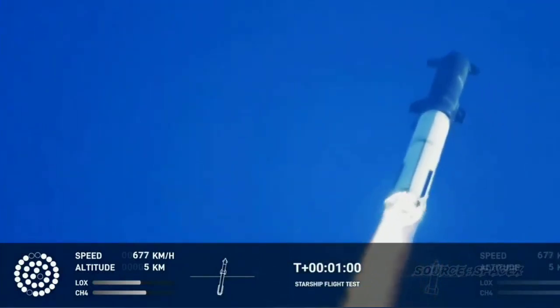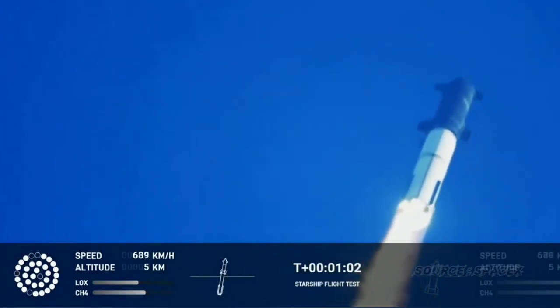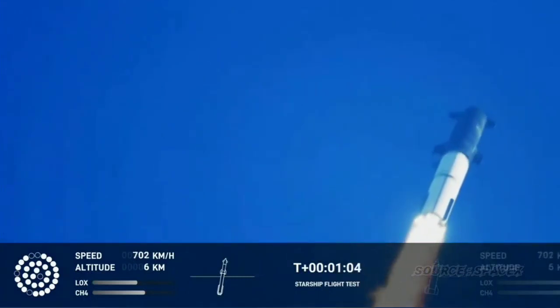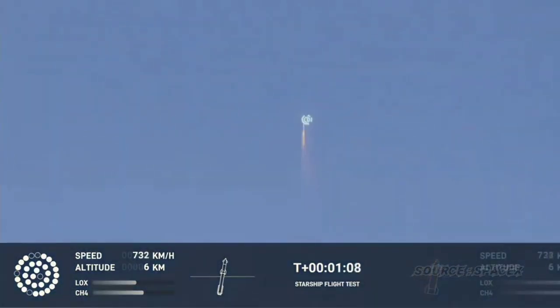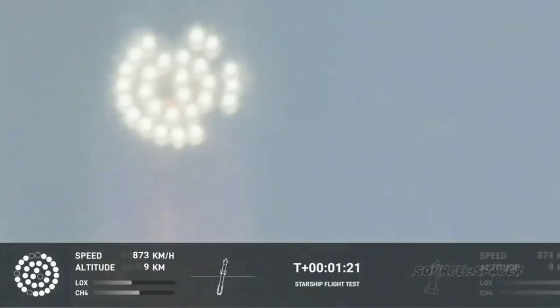We're throttled down and throttled back up, going through the period of maximum aerodynamic pressure. As the velocity increases, the density of the atmosphere is decreasing, lessening stress on the vehicle. Max Q now.